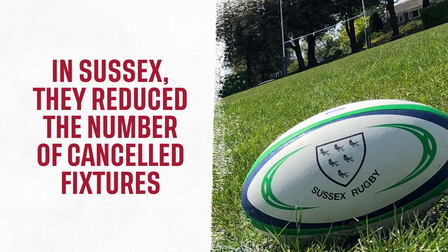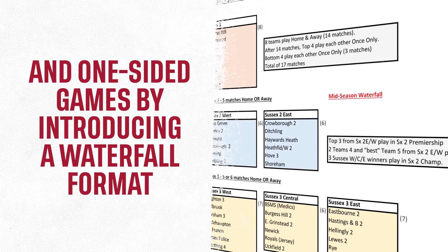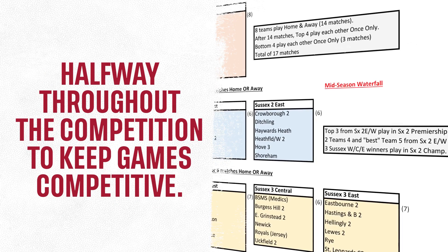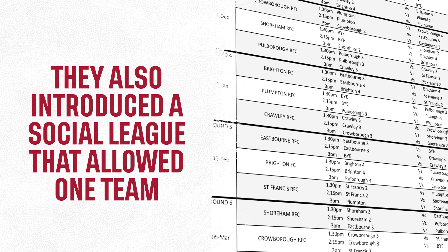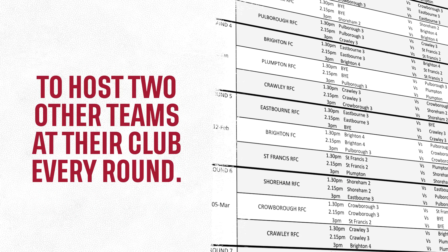Trying different approaches to the format of competitions or hosting triangular fixtures can keep players engaged. In Sussex, they reduced the number of cancelled fixtures and one-sided games by introducing a waterfall format halfway through the competition to keep games competitive. They also introduced a social league that allowed one team to host two other teams at their club every round.